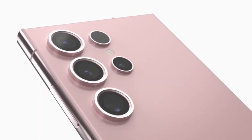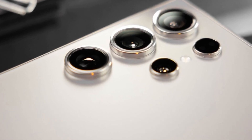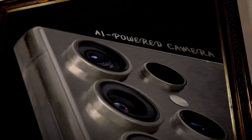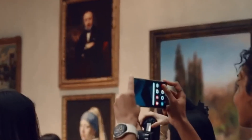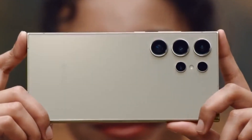We're also looking at a 5x optical zoom lens with a 50 megapixel sensor, a brand new 3x optical zoom lens also with a 50 megapixel sensor, and an ultra-wide angle lens bumped up to 50 megapixels as well. These upgrades, particularly for the 3x zoom and ultra-wide sensors, are long overdue and promise to significantly elevate mobile photography.